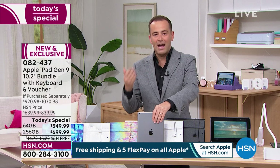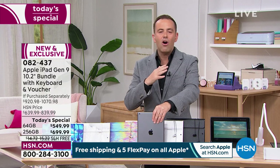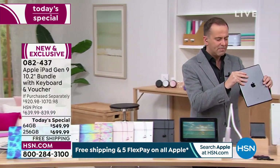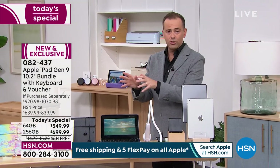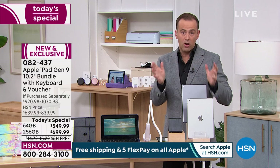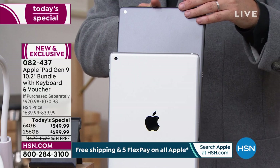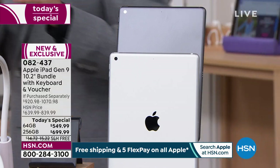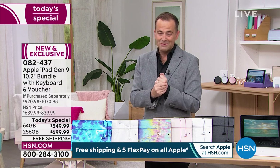If you want that larger capacity, order before you go to sleep tonight. Space gray is the best seller between silver and space gray. The 256 gig is the best seller in terms of capacity. White marble is blazing a trail as is the oil slick as well.